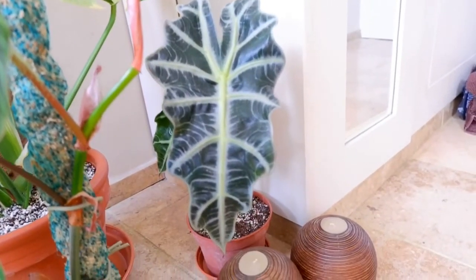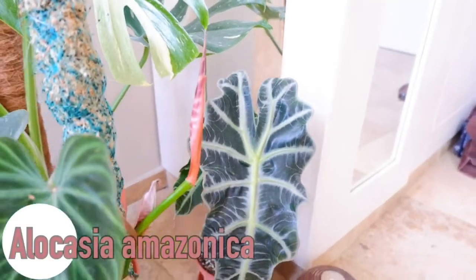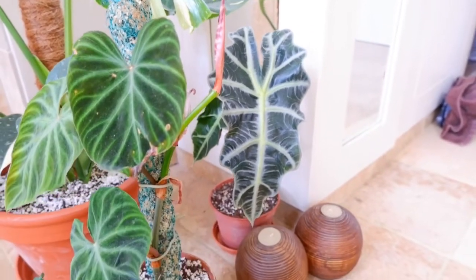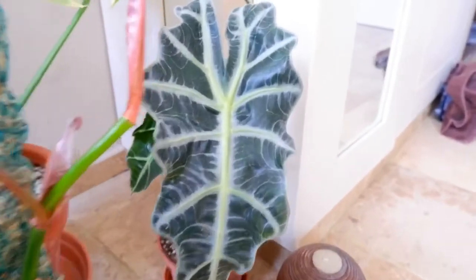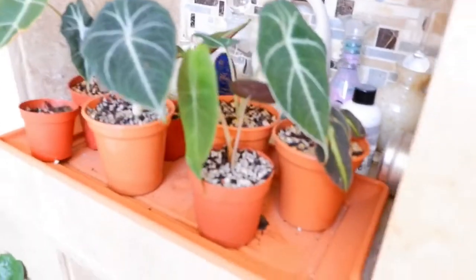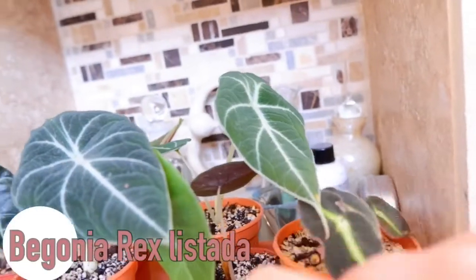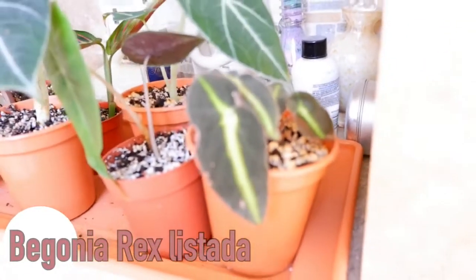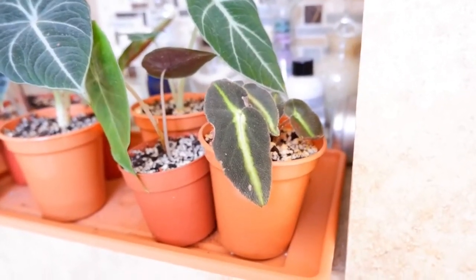Next door to that we have an Alocasia Amazonica. Only two leaves left on this one - it had an absolute load more, but this one is renowned for dropping leaves. Not my favourite plant, but she's still alive so we'll give her props for that. Up here I'm not going to go through these in depth because I am going to do a whole video on my Alocasias. But we've basically got Black Velvet, Pink Dragon, and also a little Begonia here - beautiful little baby, didn't come in the best of states when I first got her, but she's really furry and velvety.